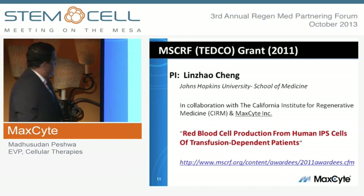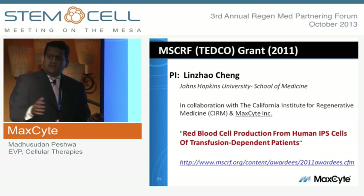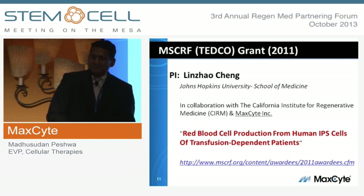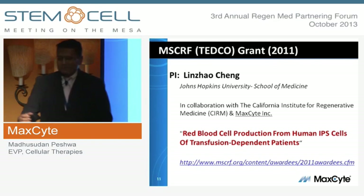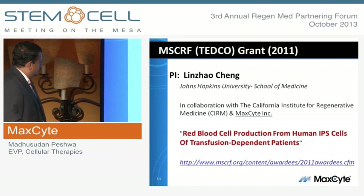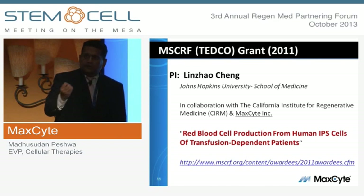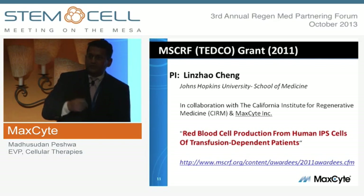Two years ago, in a collaborative relationship with investigators at Hopkins, and through Maryland's stem cell fund, we were recipients in a collaboration on a program of actually generating iPS cells and converting them into red blood cells for treating transfusion-related injuries.